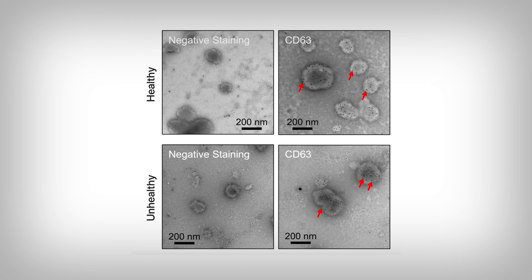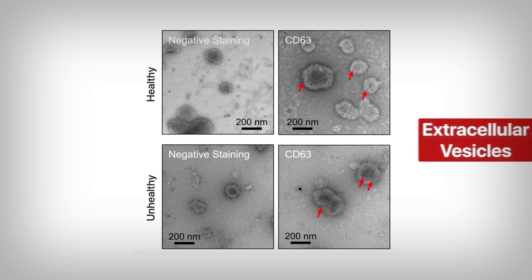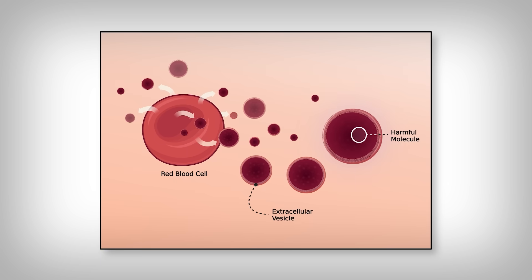The arrows are pointing to little packages released by your red blood cells. These packages are called extracellular vesicles, and these vesicles contain something that is harming your arteries — but again, only when unhealthy. We'll get into what that means. First, what exactly happens to your artery when healthy vesicles versus unhealthy derived vesicles are exposed to your arteries?